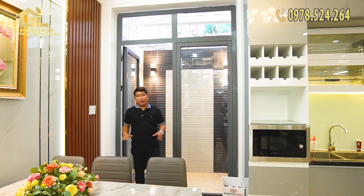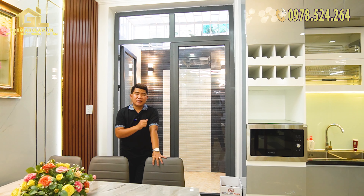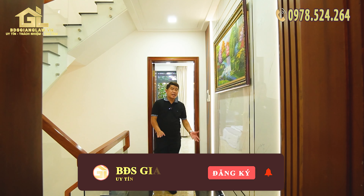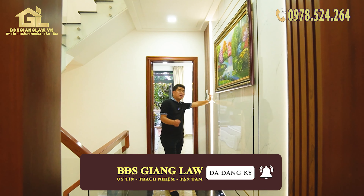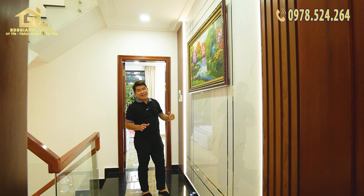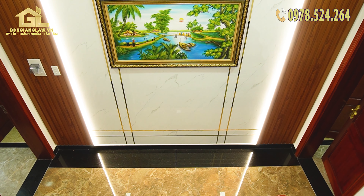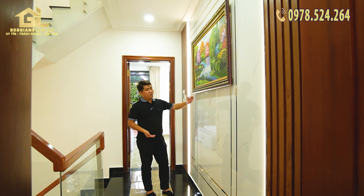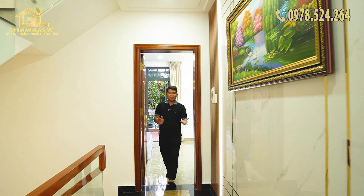Vừa rồi Giang đã giới thiệu mọi người xong khu vực tầng trệt của căn nhà. Bây giờ cùng đi lên lầu 1, lầu 2, và sân thượng. Đường lên cầu thang ở lầu 1 sử dụng nhựa PVC kết hợp nhựa lam giả gỗ, có đèn LED trắng neon. Điểm nhấn ở đây là bức tranh — căn nhà này có rất nhiều bức tranh, được thiết kế theo phong cách nhà phố hiện đại.